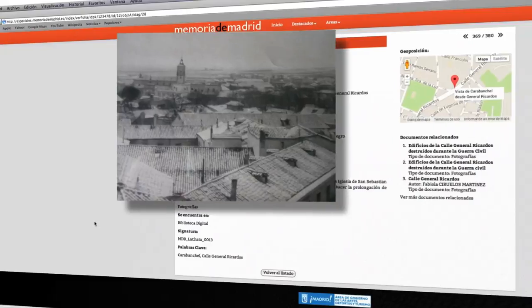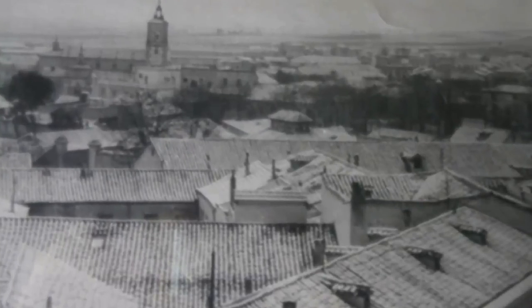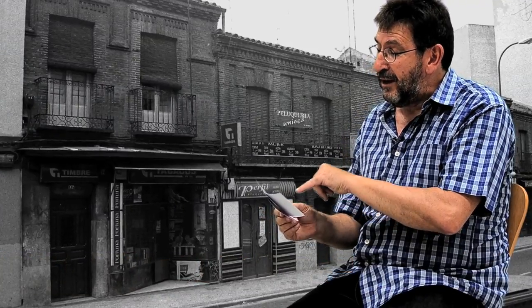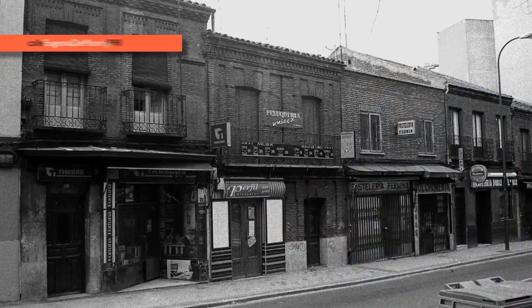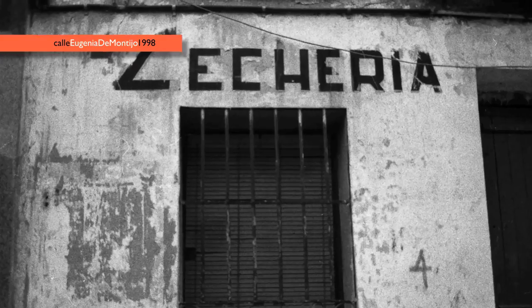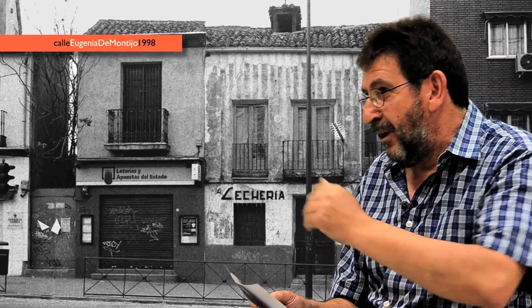Este es un día nevado. Los tejados se ven un poquito blanquecinos porque había nevado ese día en Carabanchel. El primer tejado que se ve en primer término era una tienda de ultramarinos. El que está al lado, que se ve así más de frente, eso era una vaquería. Y ahí comprábamos la leche — tenían vacas. Ahí es donde bajábamos a comprar la leche.